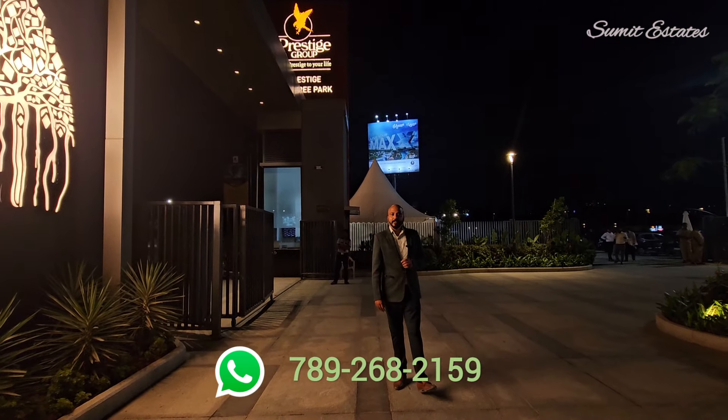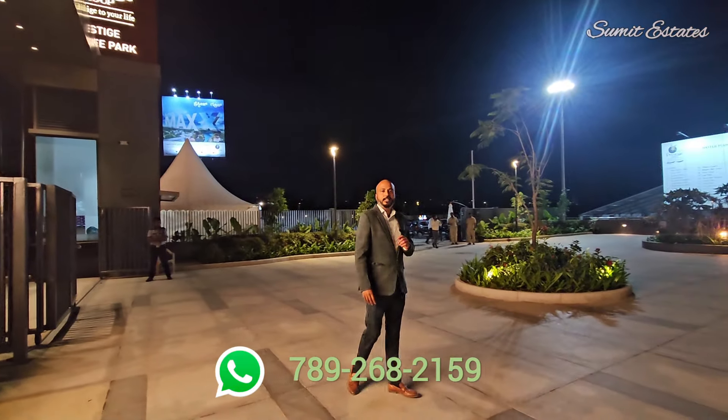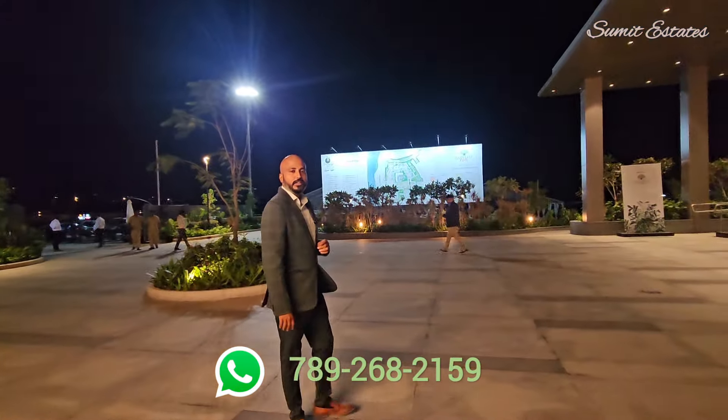Hi friends, Prestige Rain Tree Park has been launched today and we are going to walk through the experience center of this project. I am Sumit and you are watching Sumit Estates.